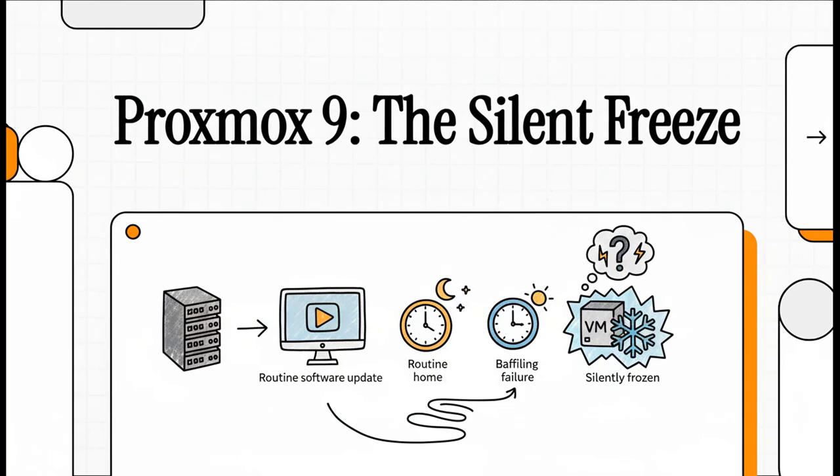Let's get into a real technical mystery. Picture this: you're a sysadmin, you do a totally routine software update, head home for the night, and when you come back, a virtual machine has just stopped. Not crashed or halted — it just silently froze in time. This is the story of how a branding update kicked off a baffling nightly failure.